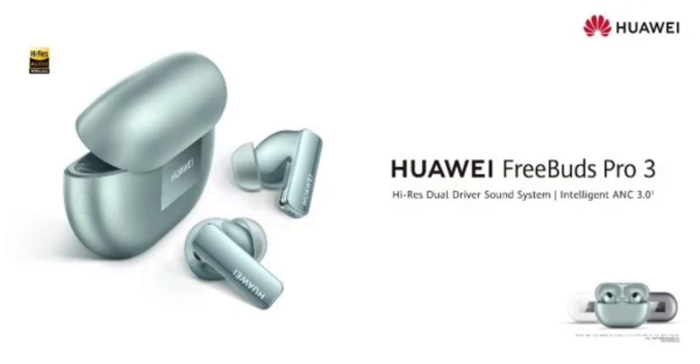Other notable features include IP54 water and dust resistance, multi-point connection, and support for both iOS and Android devices. The company has announced the new FreeBuds Pro 3 in multiple color options, including ceramic white, green, and silver frost variants.